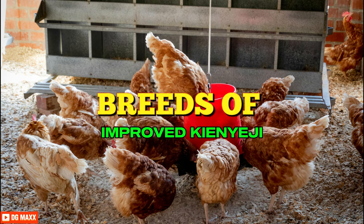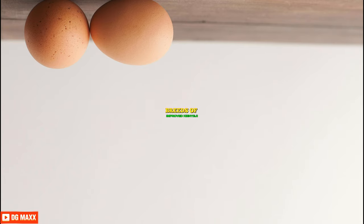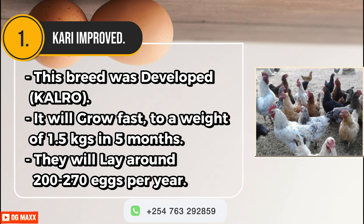In Kenya, there are different breeds of improved Kienyeji birds. Here are five best breeds to choose from. First, Kari Improved. This breed was developed by the Kenya Agricultural and Livestock Research Organization, KALRO. It will grow fast to a weight of 1.5 kilograms in five months. They will lay around 200 to 270 eggs per year.